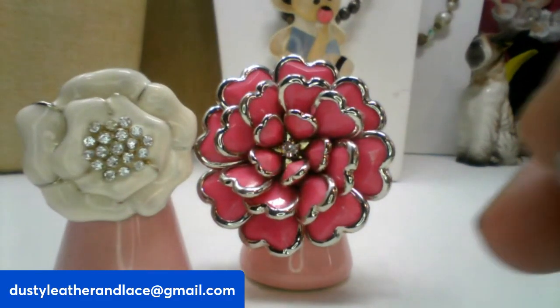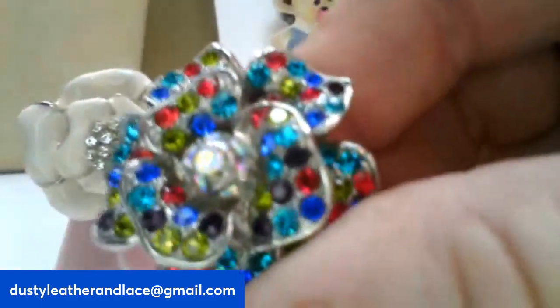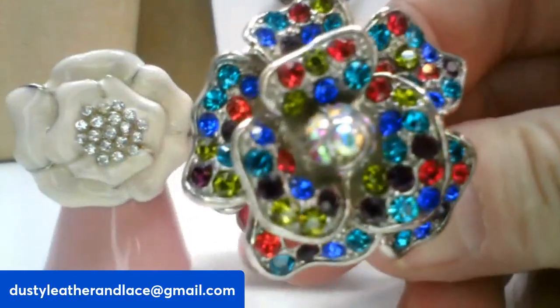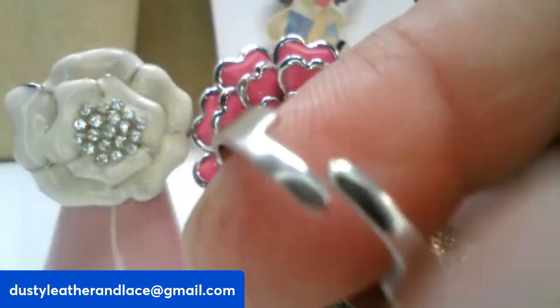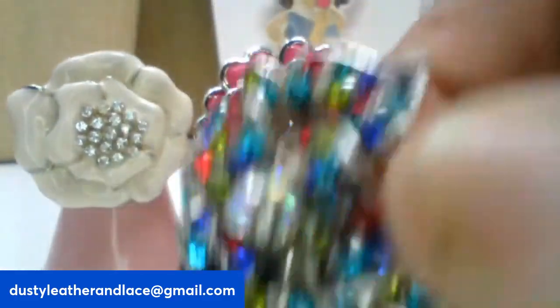Third is a pretty rhinestone rose on silver tone with all the pretty colored rhinestones. It is adjustable and it is ten dollars, number fifteen.